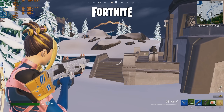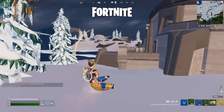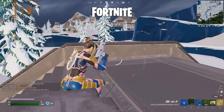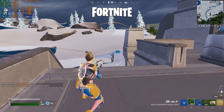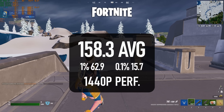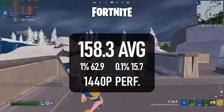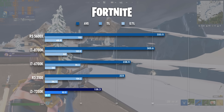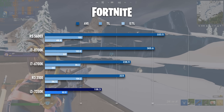Fortnite's performance mode is DX11 again, so while the i3 might be a long way off from what can be achieved from even a two-generation-old Ryzen 3, it's still pretty playable. Averages almost hit 160 FPS and 1% lows past 60. This is the kind of scenario where I can see the i3 still being of some use, though I'd probably stop short of actually recommending it.